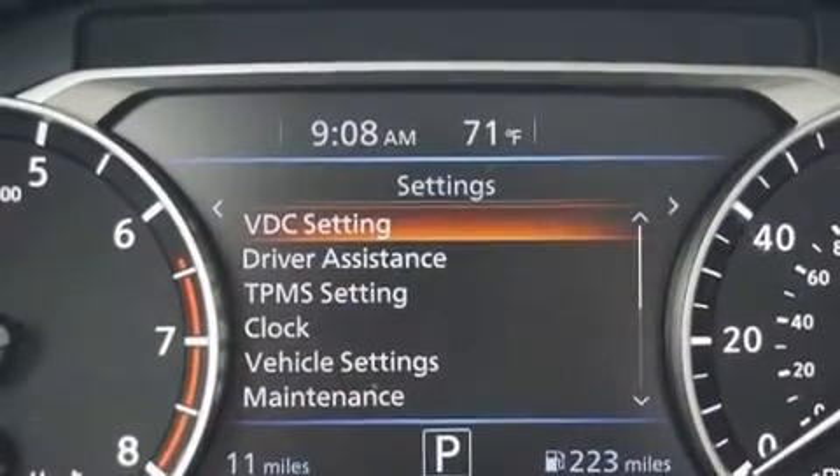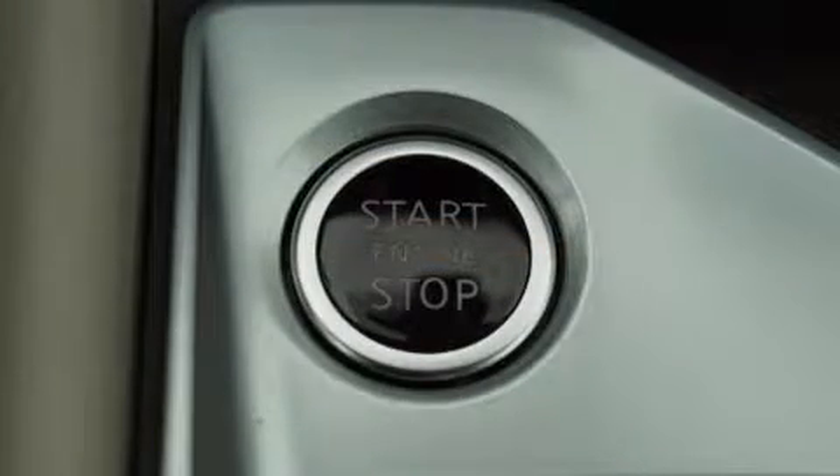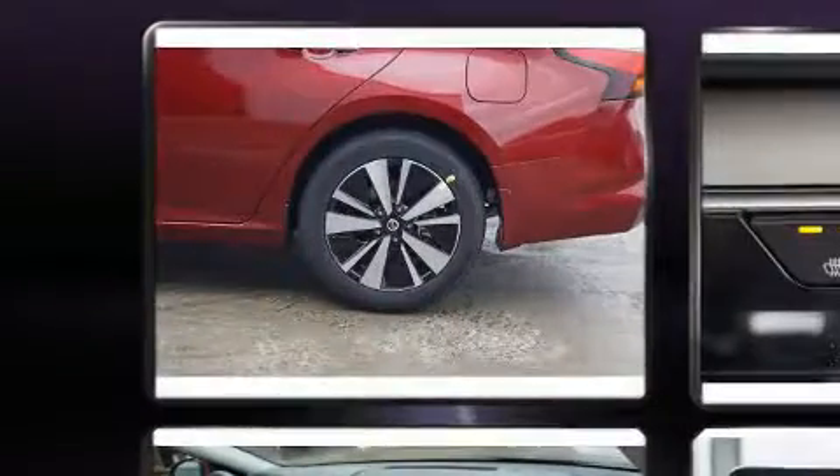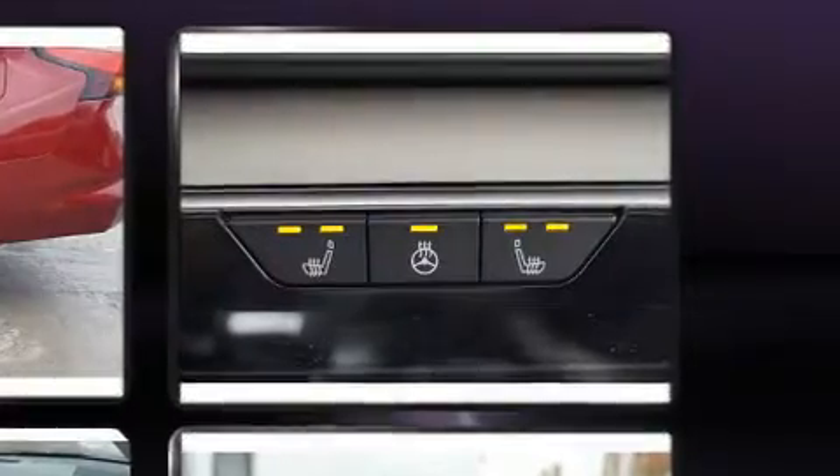Nissan infused the interior with top-shelf amenities such as a built-in garage door transmitter, an automatic dimming rearview mirror, power moonroof, blind spot sensor, and remote keyless entry.